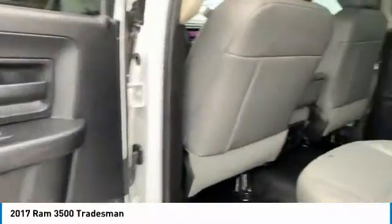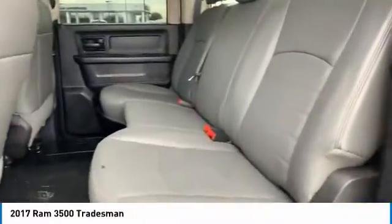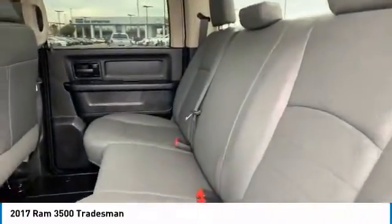This isn't just a vehicle, it's an experience. So stop in for a test ride today.